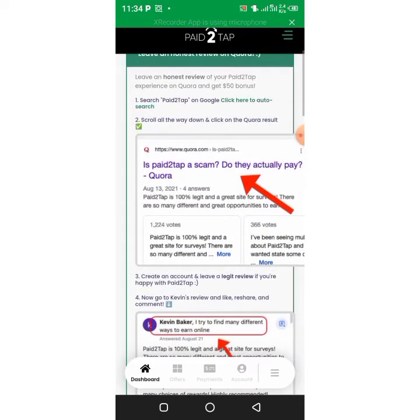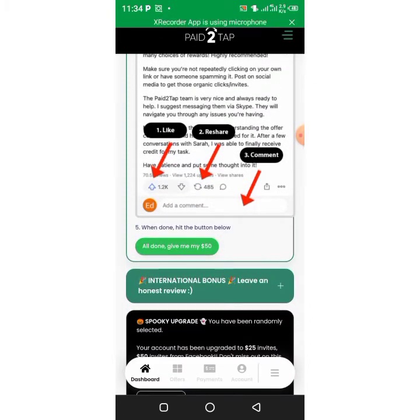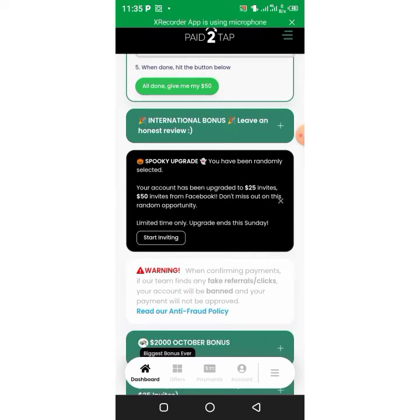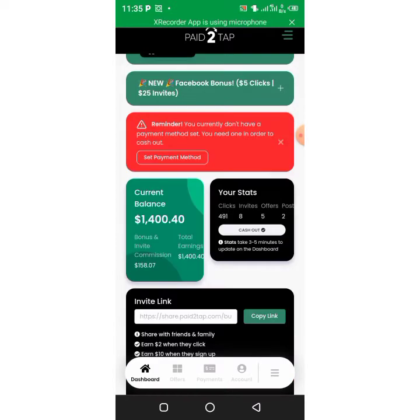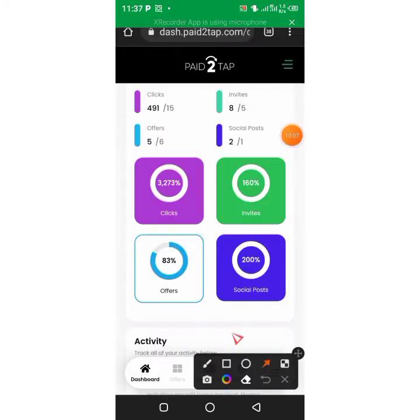Many people have reviewed this as 100 percent legit. You can see all people cashing out and their reviews are really impressive because they make a lot of money. There are many other ways to make money on this website: free surveys, testing apps, and inviting friends.